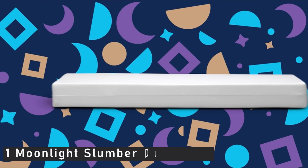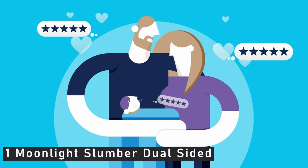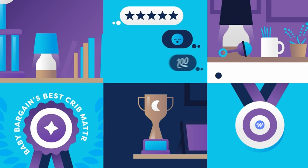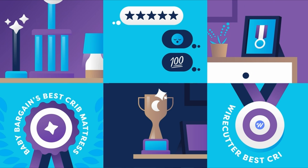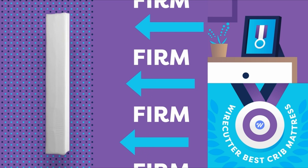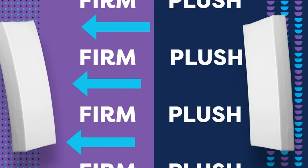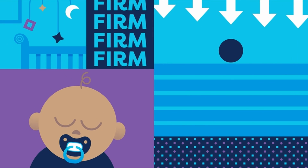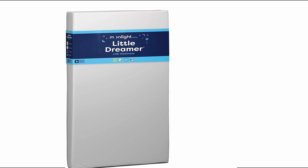Now moving to the last one, which is the Moonlight Slumber Dual-Sided Baby Crib Mattress. This popular crib mattress is a best-seller and registry favorite. It's priced in the middle — it's not cheap, but it's less expensive than others that can sell for more than $300. The interior is made of foam, which is extra firm on one side for infants and plush on the other for toddlers. It also has a water-resistant cover.